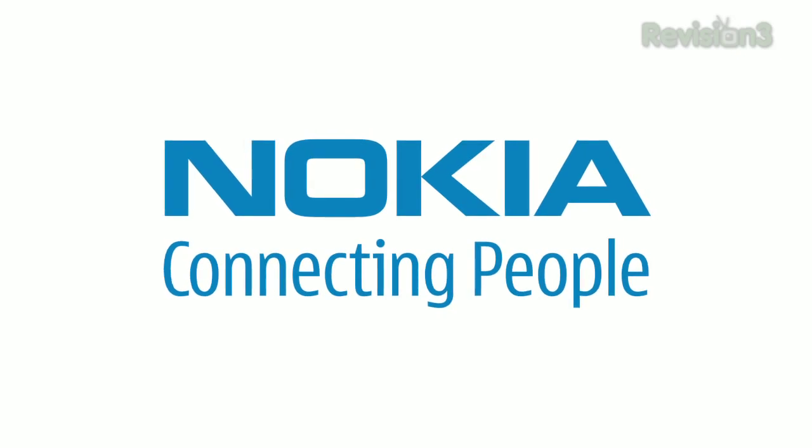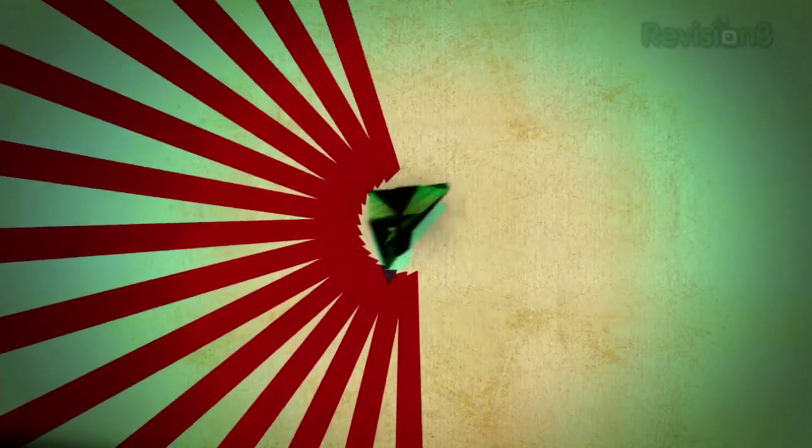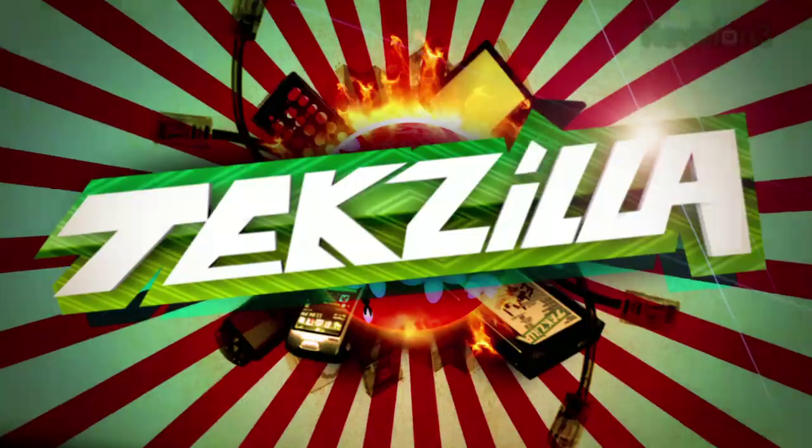This episode of Techzilla Daily is brought to you by Nokia. Welcome to Techzilla Daily, I'm Veronica Belmont.